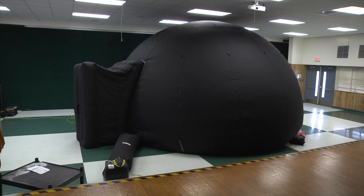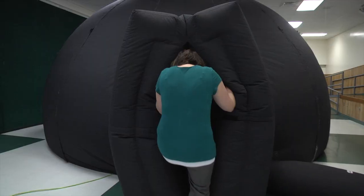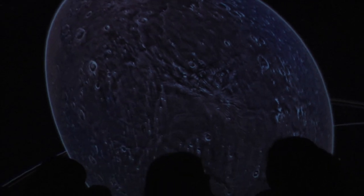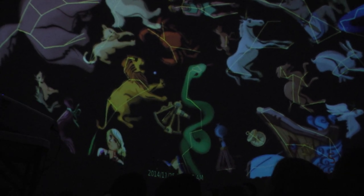We set up this portable planetarium — it's like a big blow-up dome where we learn about astronomy, kind of like a cool movie theater where I teach students about the basics of astronomy: stars, planets, constellations, rotation, and revolution. We can fly anywhere we want in the universe and look at the night sky. It's a 20-foot dome and we can fit it in cafeterias of all different sizes. We've been to many schools around the county, teaching students from preschool to high school about the fundamentals of astronomy. We've had it for a couple of years now and it's a lot of fun.